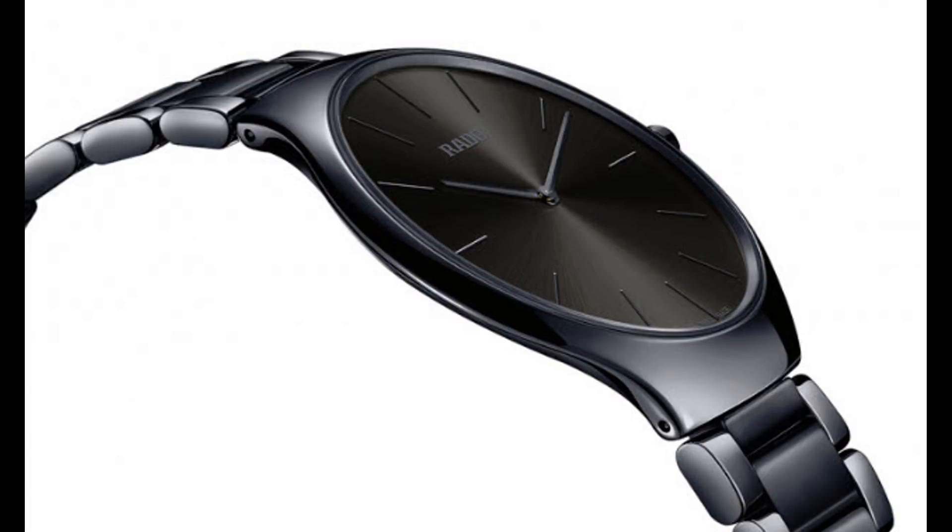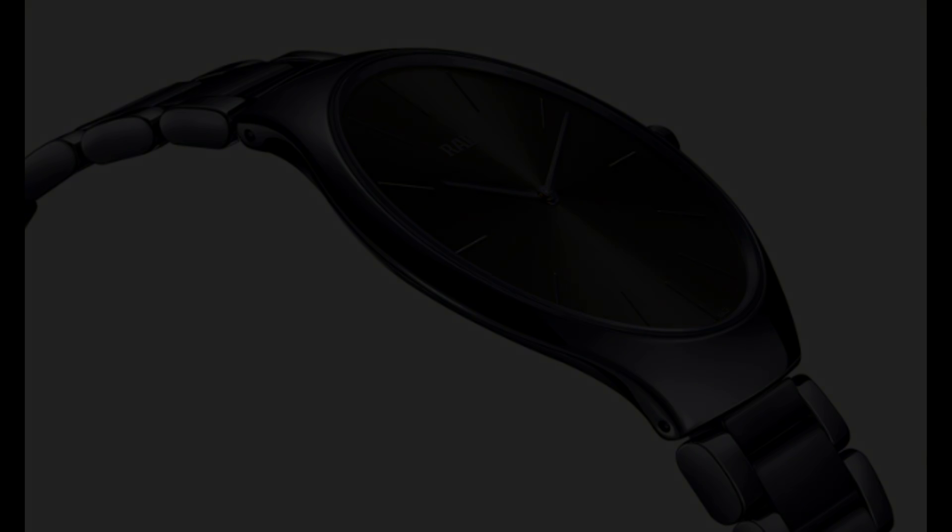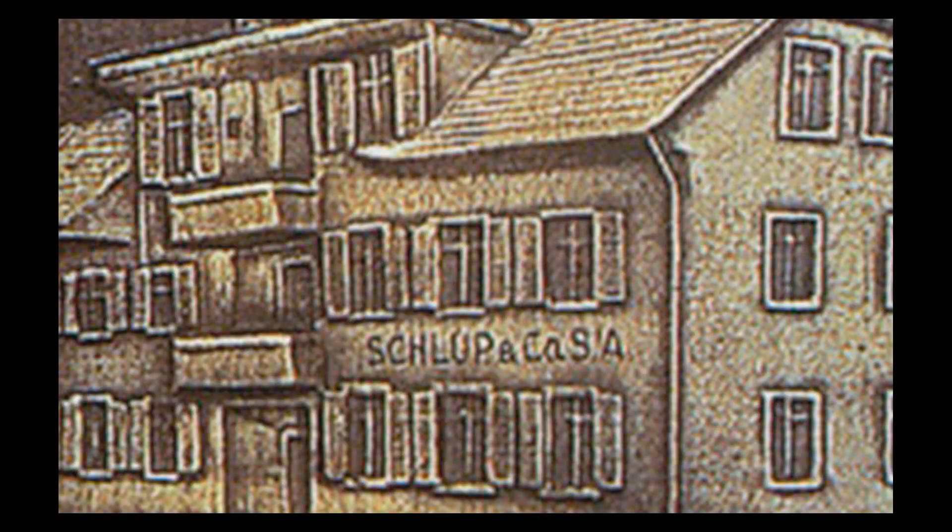The brand was the first to introduce a ceramic case and bracelet that was scratch-proof. It was called the Diastar. Now part of the Swatch Group, Rado was established in 1917 in Switzerland as Schlupp & Co., which initially focused on producing watch movements. By the end of World War II, the factory was among the largest producers of watch movements in the world.